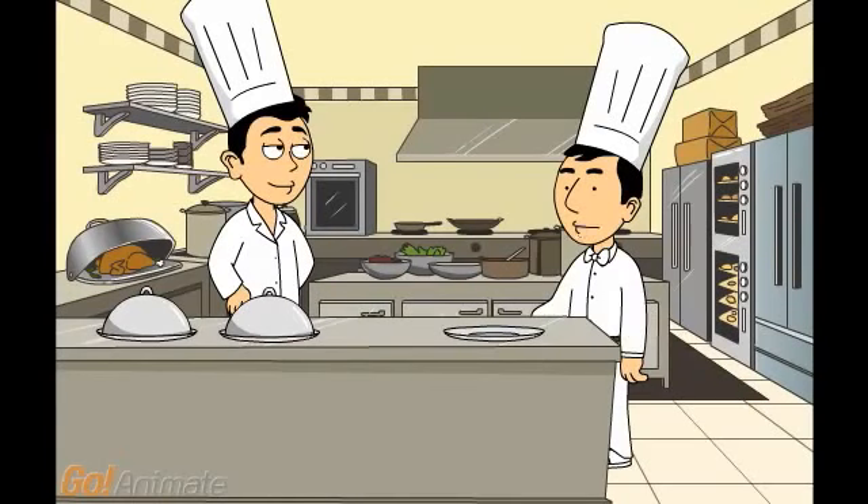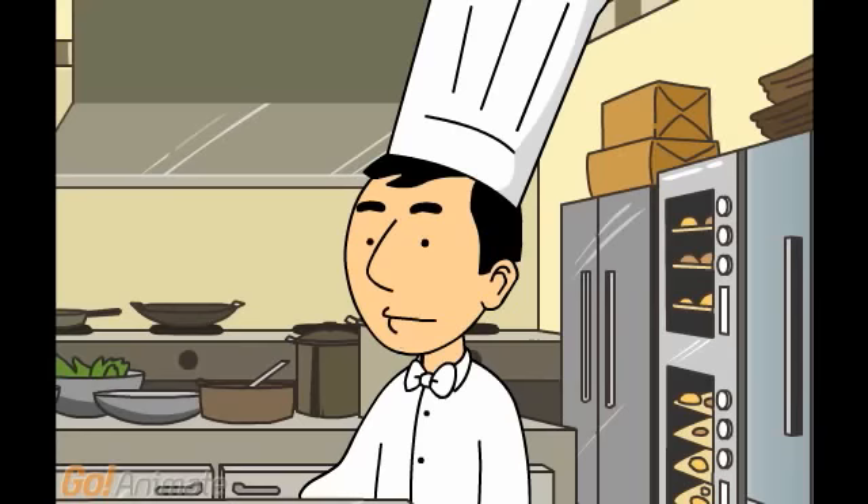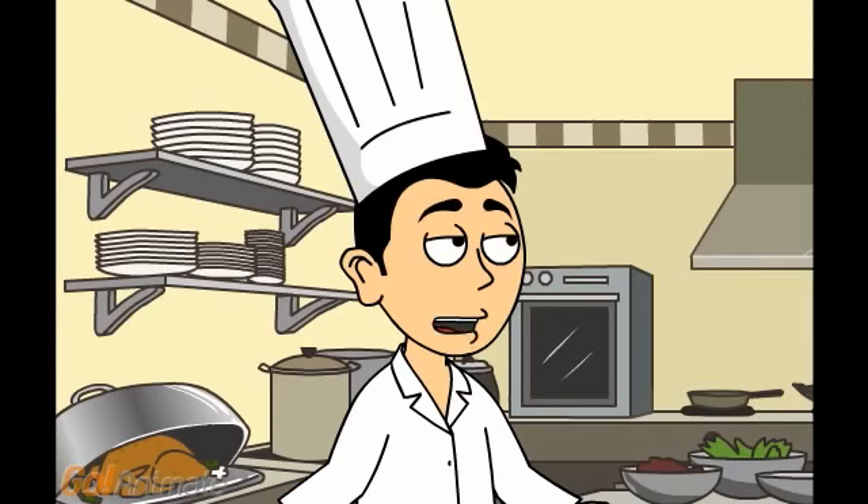Hey boss, I like the spice mixes we use here to give dishes a special touch. How do I prepare them? My two favorite ones are the garam masala and the five spice.